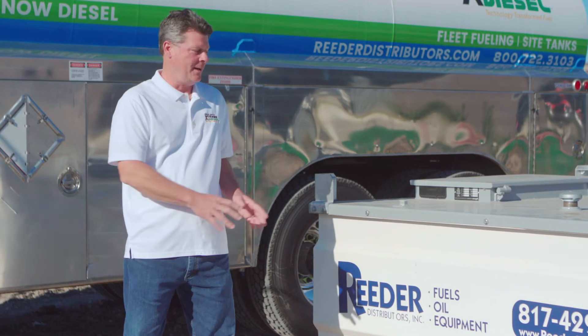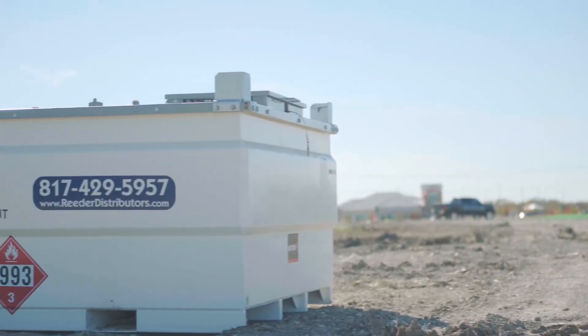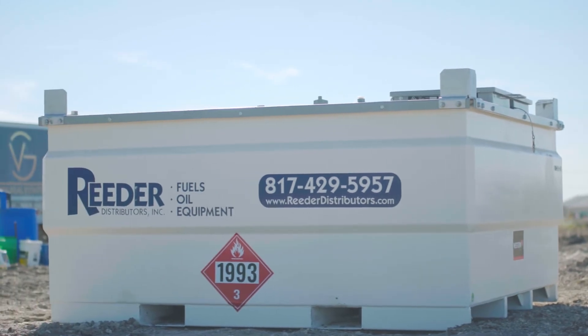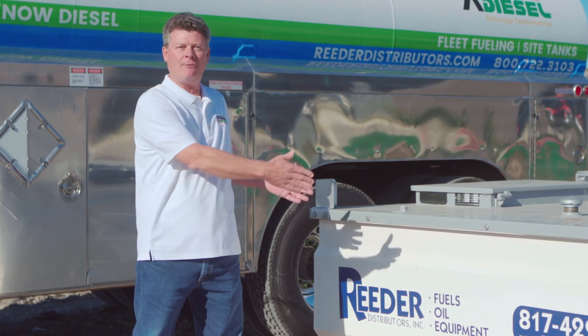One of the fun things — we get to use these as billboards also. There's more than one construction company out here, one excavation company, framers — they all use diesel fuel. So they've got a phone number to call us and we can get them set up with a Western Global tank. That advertising really helps promote some business for us.